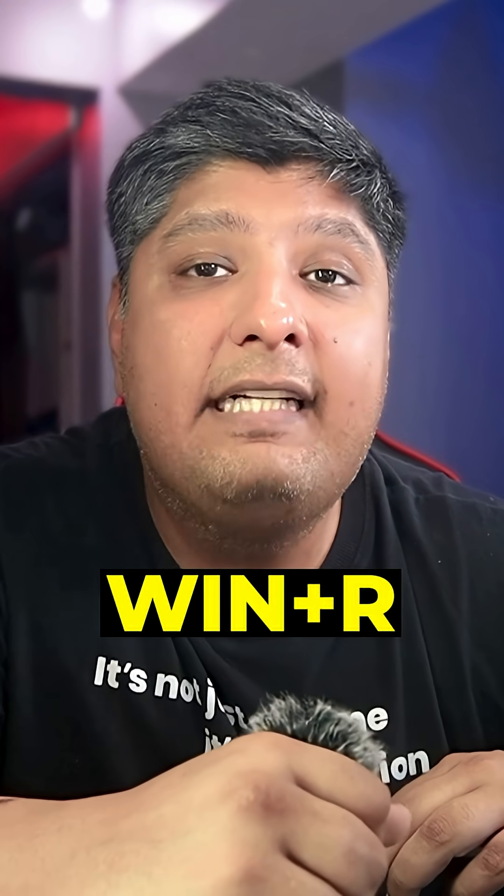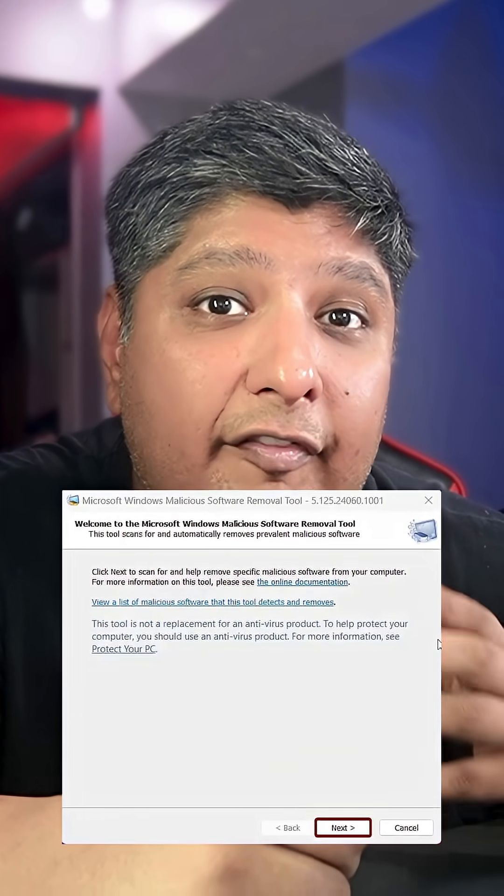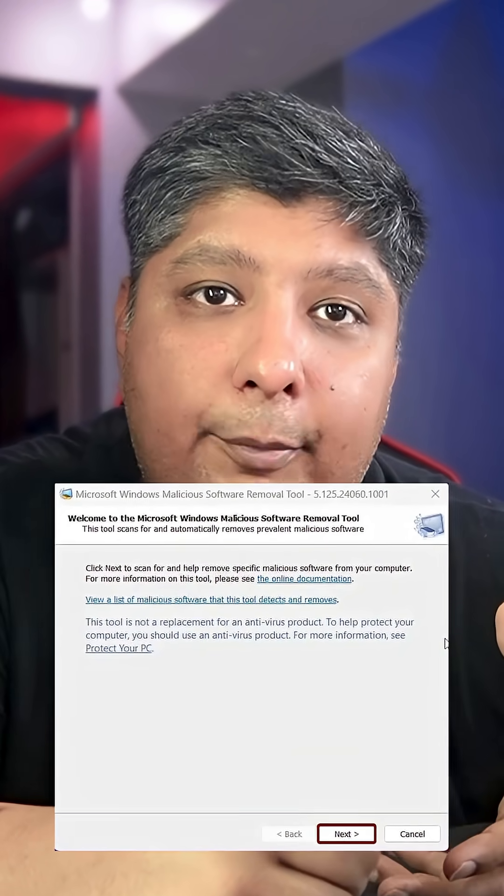First, if you think you have a virus, before you panic, press the Windows plus R key, then type MRT and hit enter. That's Microsoft's own malicious software removal tool. It's already on your computer, just waiting to be used. No antivirus subscription required.